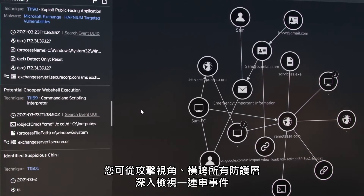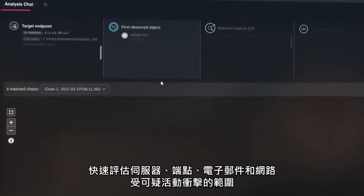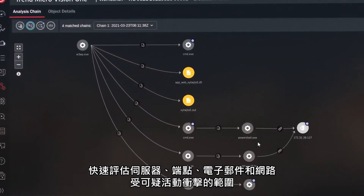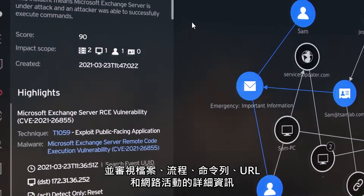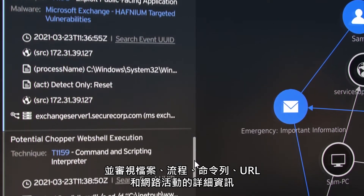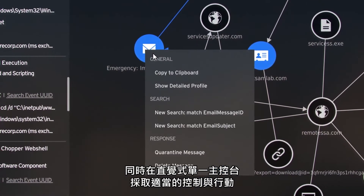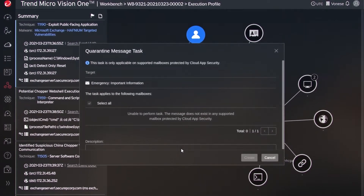When something suspicious is detected, you can dive into an attack-centric view of an entire chain of events across all security layers. Quickly assess the scope of impact across servers, endpoints, emails, and networks involved in suspicious activity. Review detailed information about files, processes, command lines, URLs, and network activity, and decide on appropriate containment and response actions — all from one intuitive console.